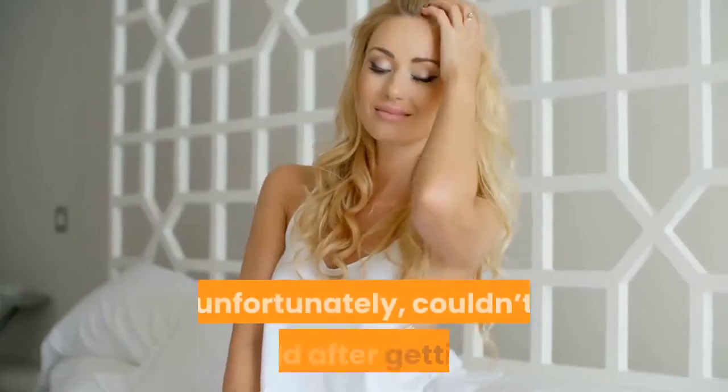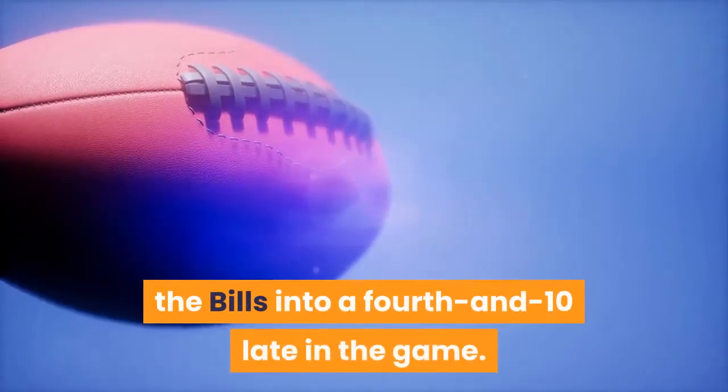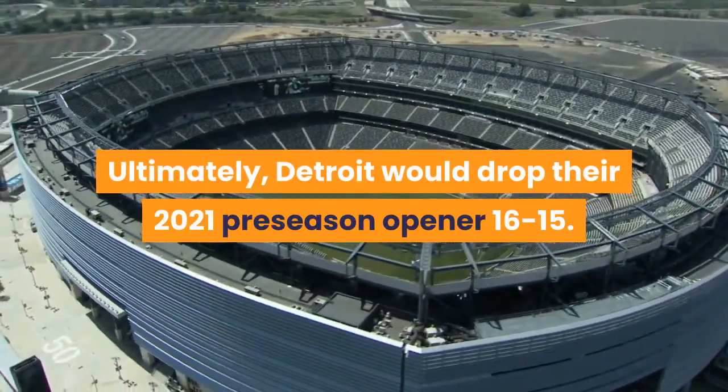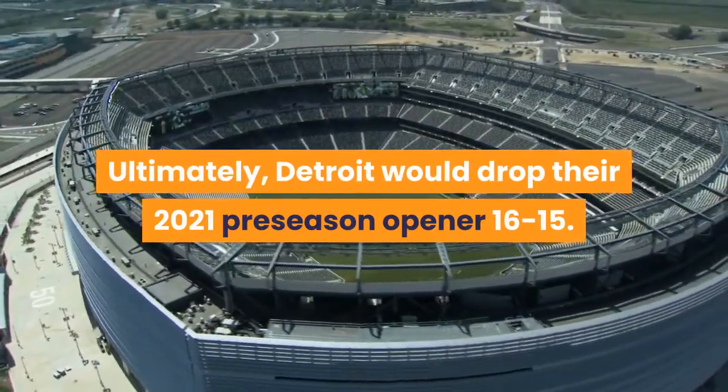The defense, unfortunately, couldn't hold after getting the Bills into a fourth and 10 late in the game. Ultimately, Detroit would drop their 2021 preseason opener 16-15. Here's a breakdown of the entire game with highlights.